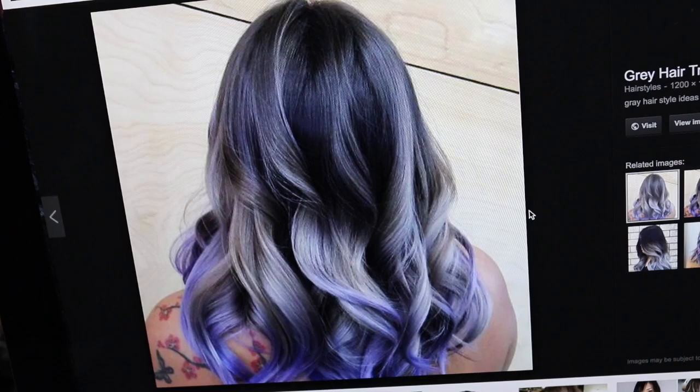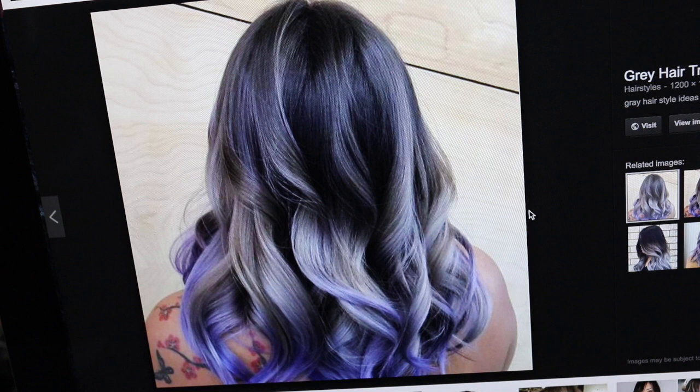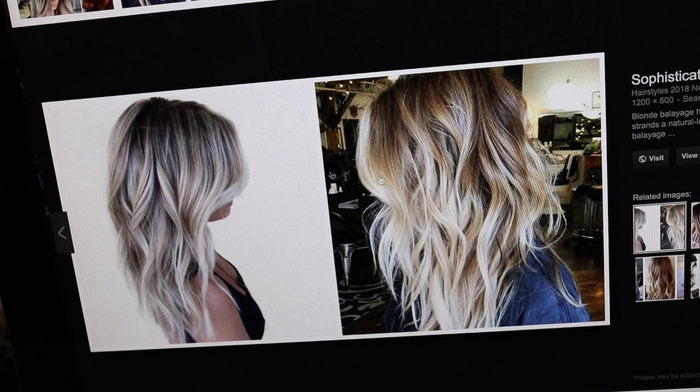The balayage technique is still going strong with new variations for 2018 to keep it modern and current. Blonde balayage is now much cooler in colour and borders towards a grey or charcoal grey. A Californian balayage is much lighter and cooler all over and will be a big hit this summer. Here you can see a sort of charcoal grey colour, and the balayage with blonde hair is much cooler in colour — really beautiful for this year.